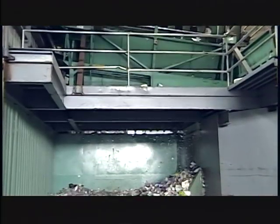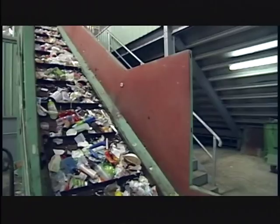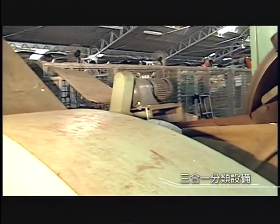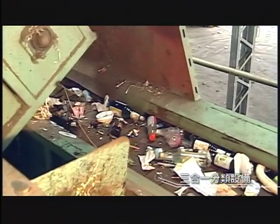At the core sieve sorter, the remaining smaller recyclable materials are screened for further processing. In the triple sorter machine, metallic cans are picked out by magnetic selection. Lighter materials, such as PET bottles, are sorted out by the winnowing device. And heavier items, such as glass bottles, are also separated.